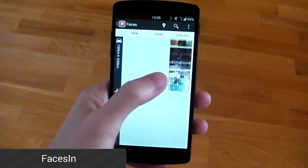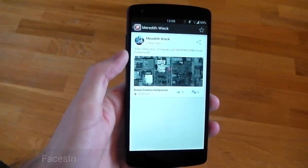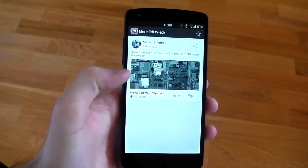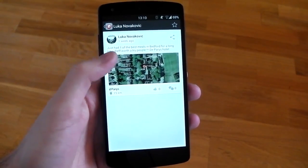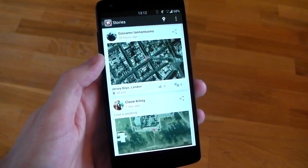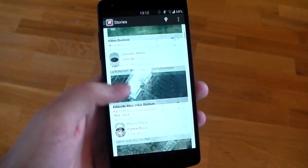Faces In is a new social network aggregator that uses your GPS location and the GPS check-ins of your friends to alert you when a friend is nearby. If you use Facebook, Foursquare, or other check-in services, you should definitely give Faces In a shot. It's free to use and supports a number of popular social networks with more to come in future updates, and it also has a really nice design.